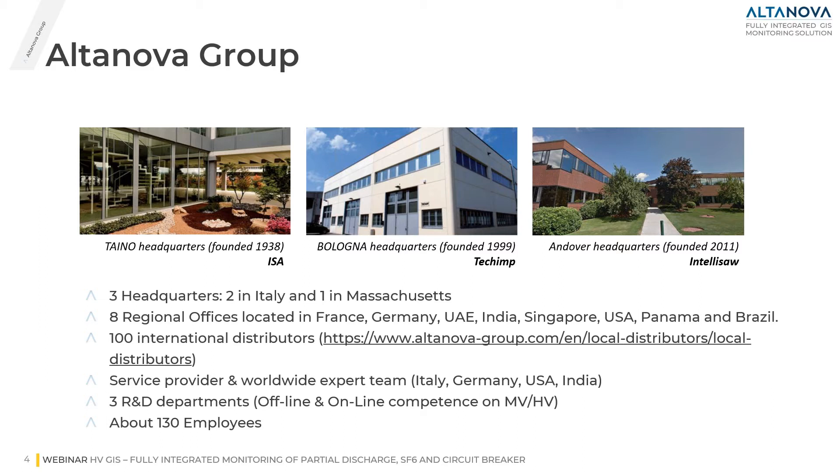We have internally two to three service crews as service providers located in Italy, Germany, USA, and India. For each headquarters, we also have an R&D department covering competence in both online and offline solutions.